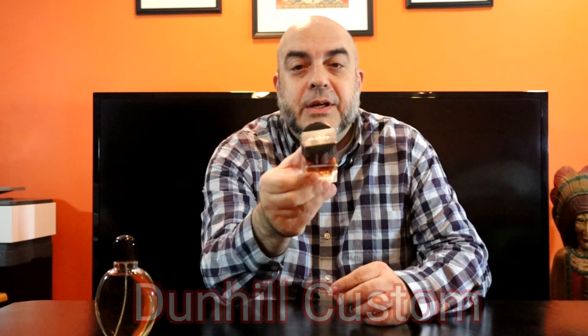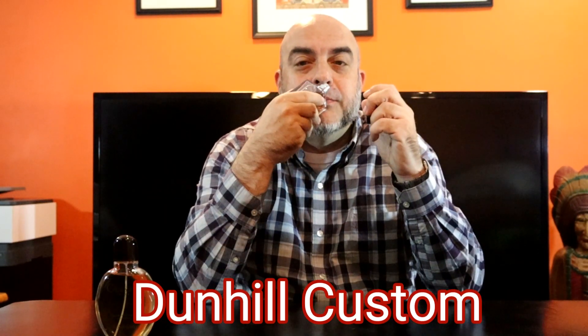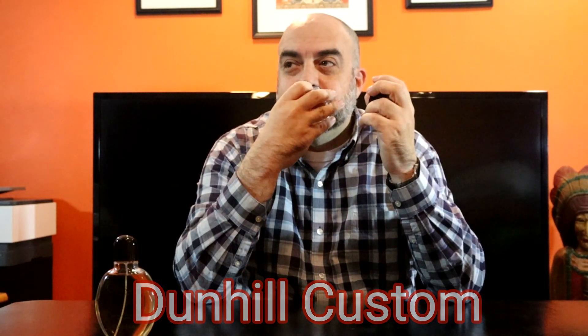The next one is from a house I'm very fond of — the house of Dunhill. It's Dunhill Custom. This one has that apple note, sweet, somewhat seductive, easy going, easy to wear. Again, another cheapie — this 50ml goes for about 15 dollars. Can't go wrong with that. Dunhill Custom.